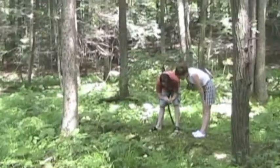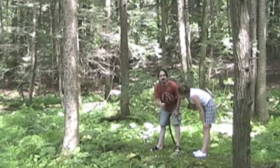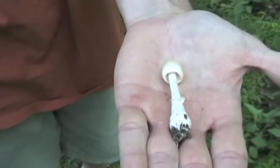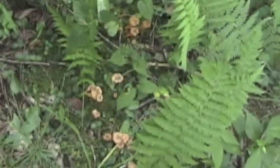On our walk with Eric, we happened to come across the infamous destroying angel. The ones that are white like this are the most deadly, and this one doesn't have any remnants on the top — it's very smooth. While it was a bit early for chanterelles, we got lucky to find a few — the first of the season.